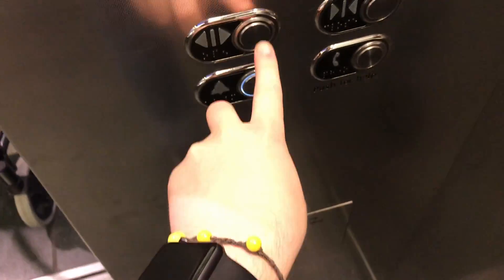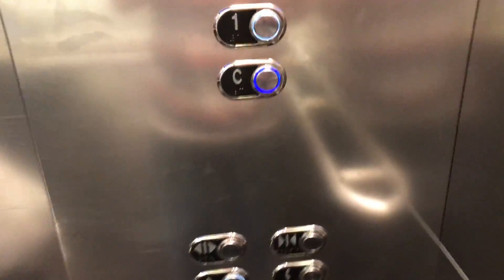Going down? Yep, I'm going to the basement. Basement? What is the basement? Well, it's an underground floor, so technically that kind of is the basement.